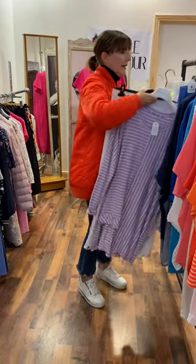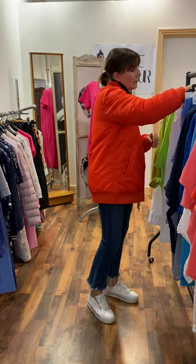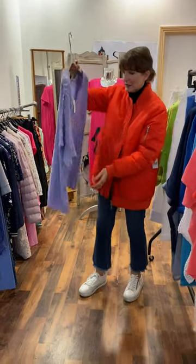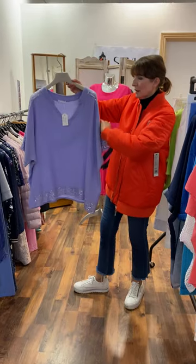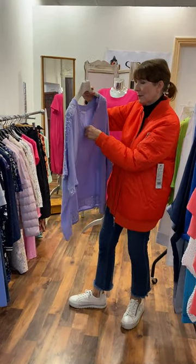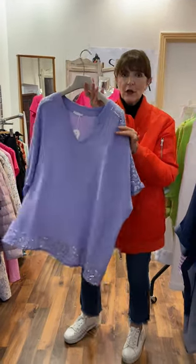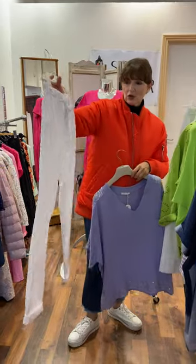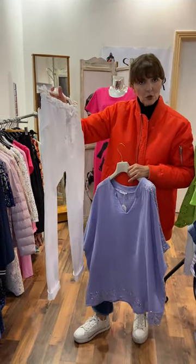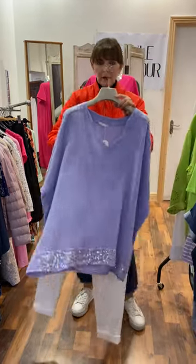We have another lilac piece — one of our soft little tops. I love this. It doesn't need to be ironed, it's a really beautiful weight. Silver sequins down the side and at the bottom. Priced at £39.95. I put it with our white jogger — so easy to wear, super flattering on, priced at £35.95.